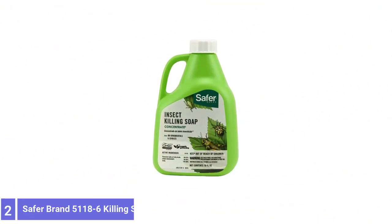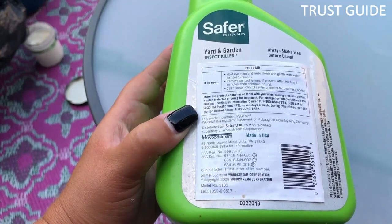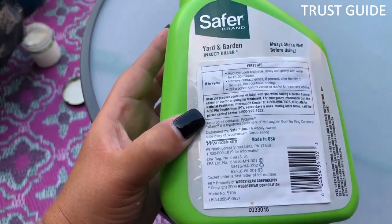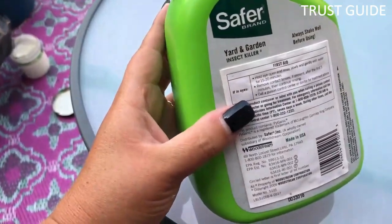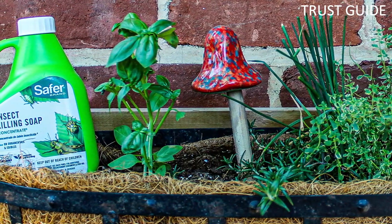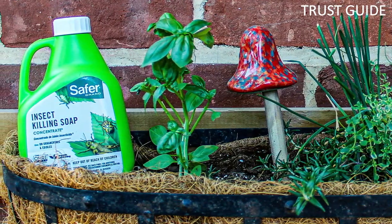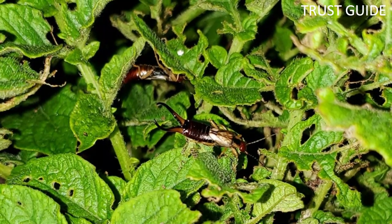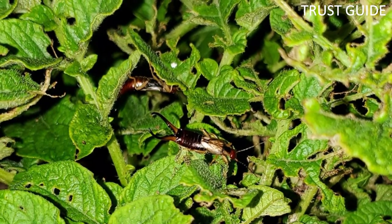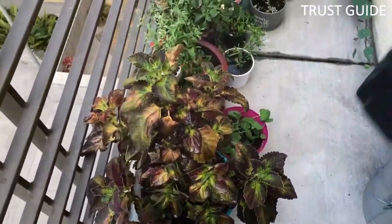Number 2: Safer Brand 5118-6 Insect-Killing Soap. Safer Brand 5118-6 Insect-Killing Soap Concentrate uses a mixture of potassium salts and fatty acids to penetrate the cuticles of soft-bodied insects, ultimately causing them to dry out. It's an inexpensive, easy-to-use, and effective pesticide for a host of common pests, including aphids, earwigs, leafhoppers, mealybugs, mites, sawfly larvae, soft scales, spider mites, and whiteflies. It's safe to use on edibles until the day of harvest and will not persist in the environment.